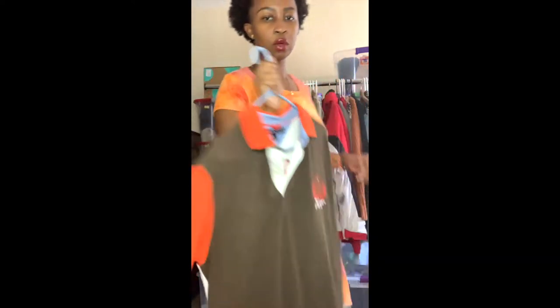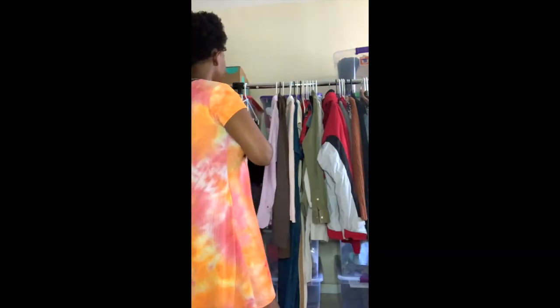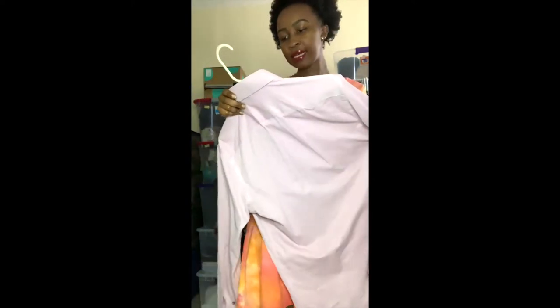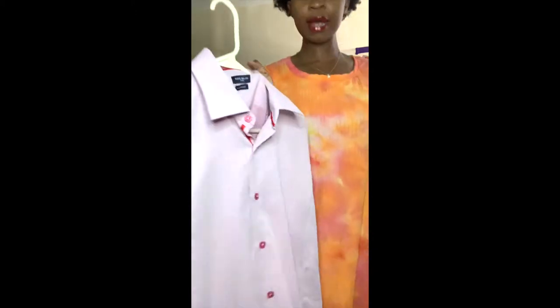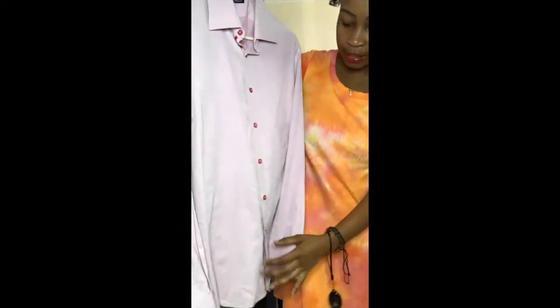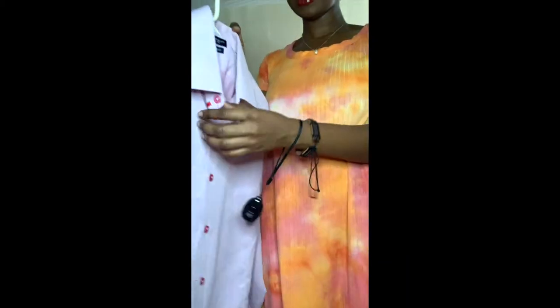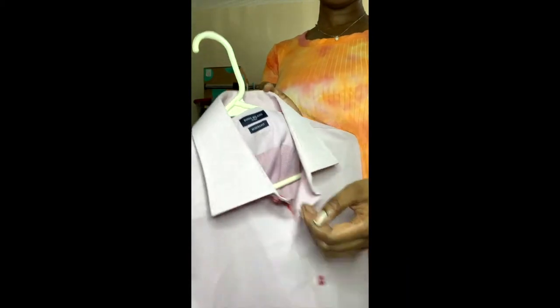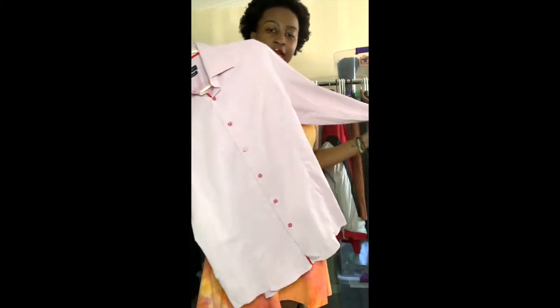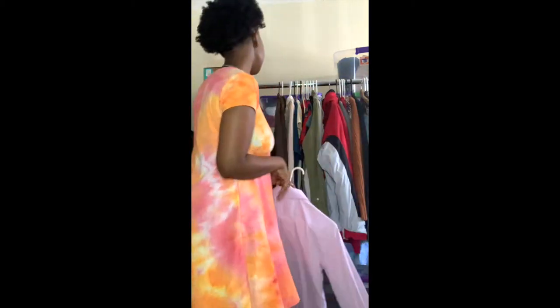This next item is a Rosso Milano men's button down. I got this because it's a nice pink button down and the buttons are pink as well — I thought that was really neat. It has a little red lining inside. It's perfect whether someone wants to wear it casually or as a dress shirt.